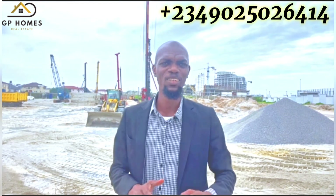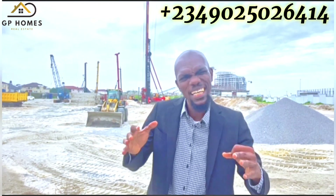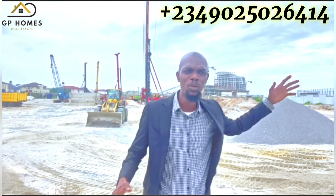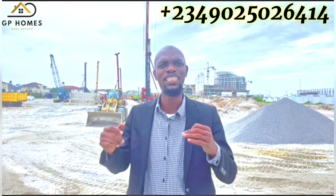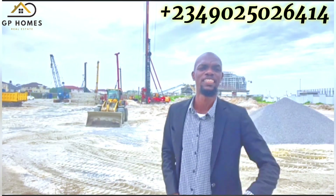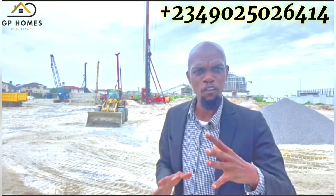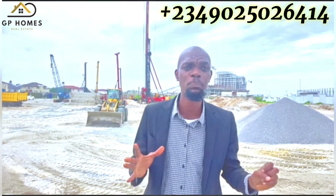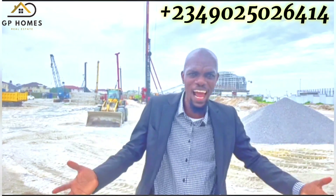With its state-of-the-art amenities and breathtaking views of the Atlantic Ocean, Bloom Towers is set to redefine your expectations of high-rise living. One of the advantages of an off-plan project like Bloom Towers is the opportunity to secure your dream home or office space at a competitive price.